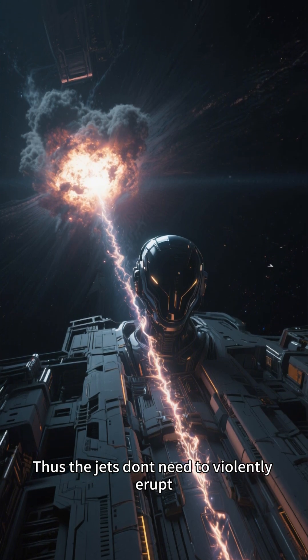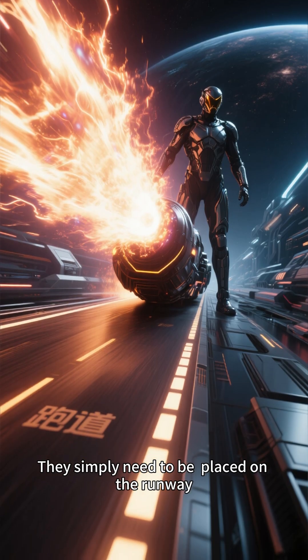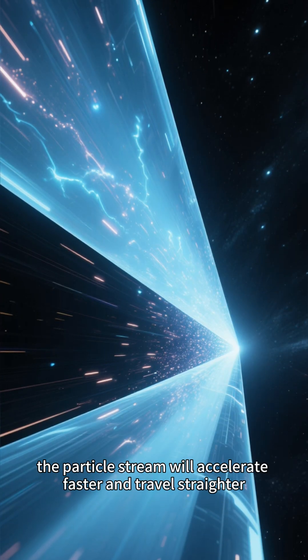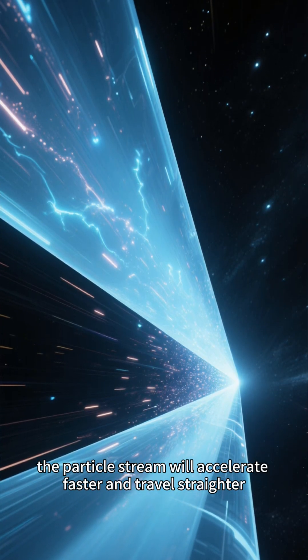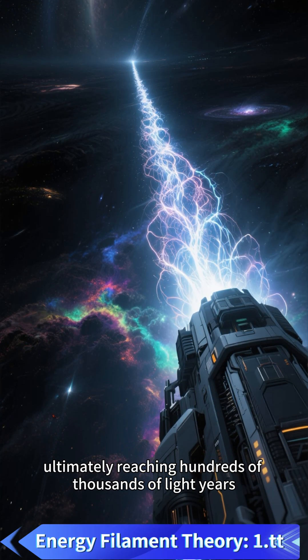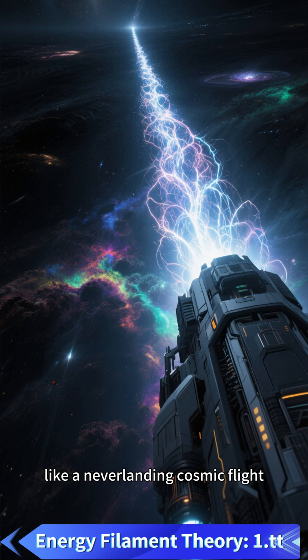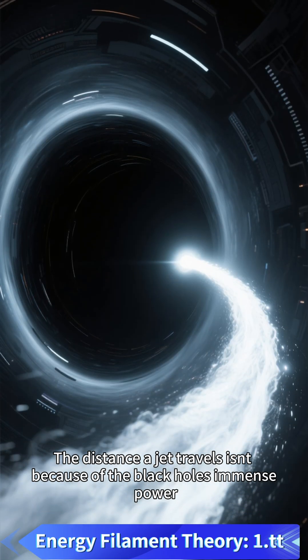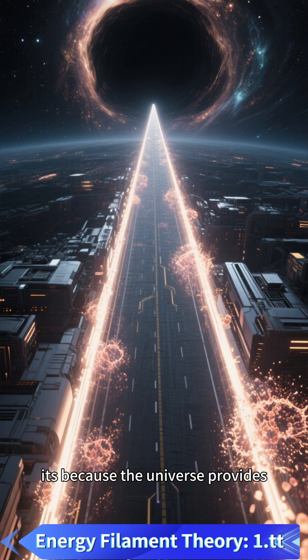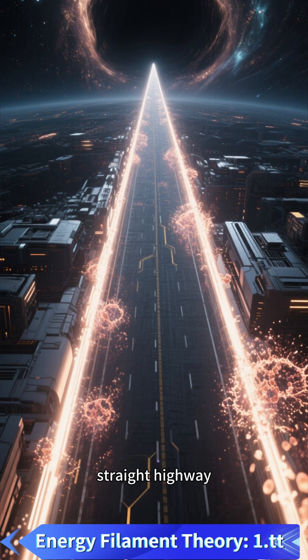Thus, the jets don't need to violently erupt. They simply need to be placed on the runway. As long as the path is smooth, the particle stream will accelerate faster and travel straighter, ultimately reaching hundreds of thousands of light years — like a never-landing cosmic flight. The distance a jet travels isn't because of the black hole's immense power; it's because the universe provides it with a nearly uninterrupted straight highway.